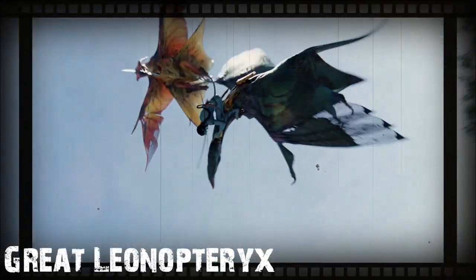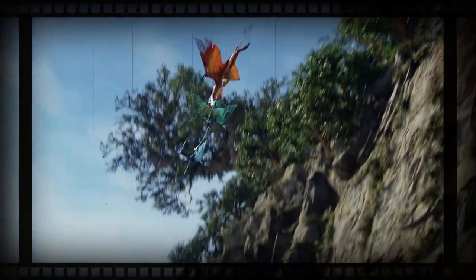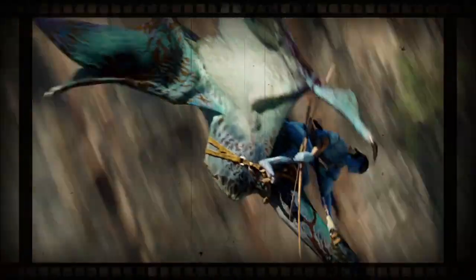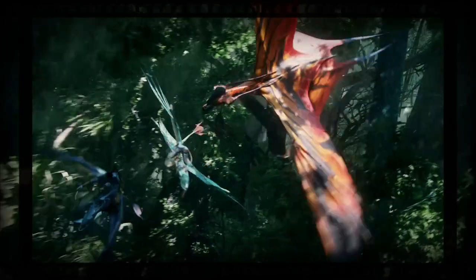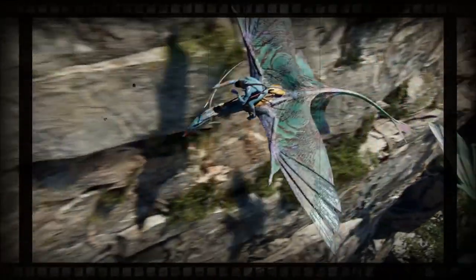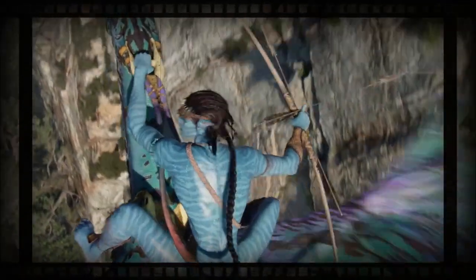Great Leonopteryx. The Great Leonopteryx, also known as Toru, meaning Last Shadow, is a species of airborne predatory animals native to Pandora. Scientifically, it's known as Leonopteryx rex, or Winged King Lion. This creature's name in Na'vi translates roughly to Last Shadow, as its preferred method of attack is from above — with its shadow being the last thing its victim sees. And once they do, it's already too late.